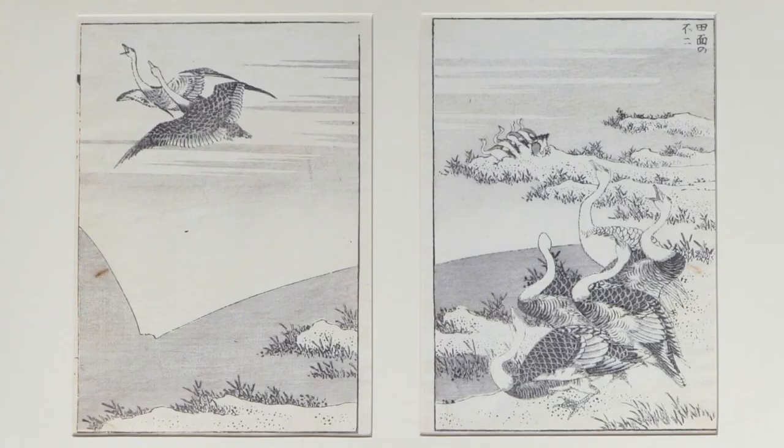We'll finish with Hokusai by showing another one of his black and white images from one of his last works, The Hundred Views of Mount Fuji. One of the remarkable things about Hokusai was not only the beautiful line work in the compositions, but his innovative approach to composition. In this one, there are geese flying over a lake, and Fuji is depicted as a reflection in the lake.